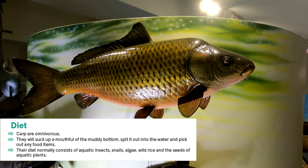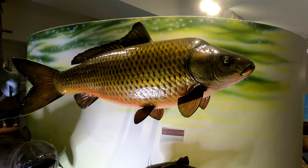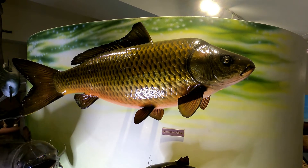Their diet is omnivorous, so they will eat insects but they will also eat aquatic plants. They use their mouth to suck up a mouthful of muddy bottom, spit it out into the water, and pick out any food items from that and re-swallow them. Their diet normally consists of aquatic insects, snails, algae, wild rice, and the seeds of aquatic plants.